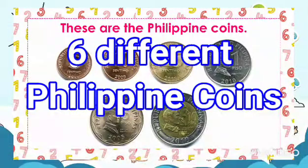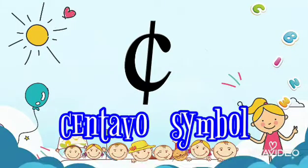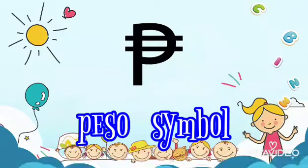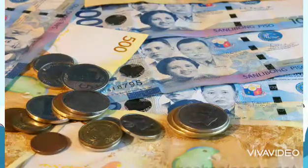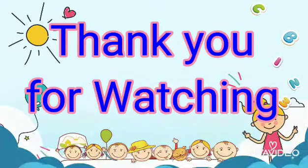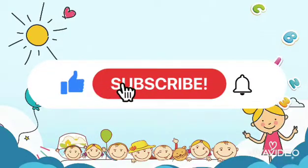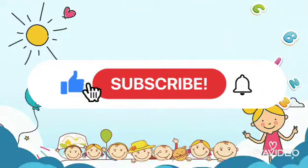we have 6 different Philippine coins and 6 different Philippine bills. This is the symbol for centavo and this one is the symbol for peso. Hope you enjoy and learn something today. Thank you very much. And don't forget to like, subscribe, and hit the notification bell for more updates. See you next time!